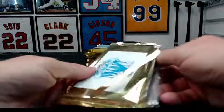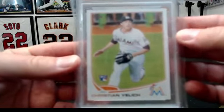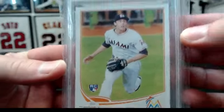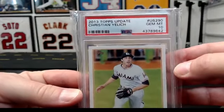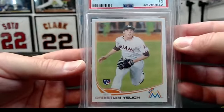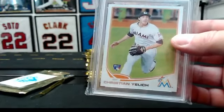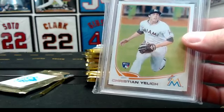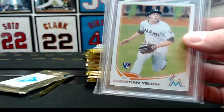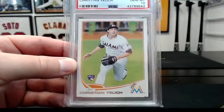Alright, we're gonna get started with the Marlins. That's a Yelich rookie — 2013 Topps Update, Christian Yelich, PSA gem 10. Congrats Tony, Marlins is on the board!